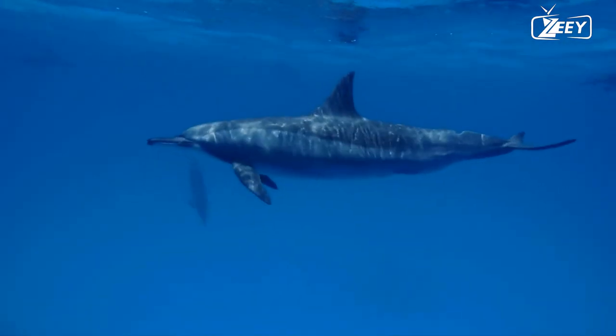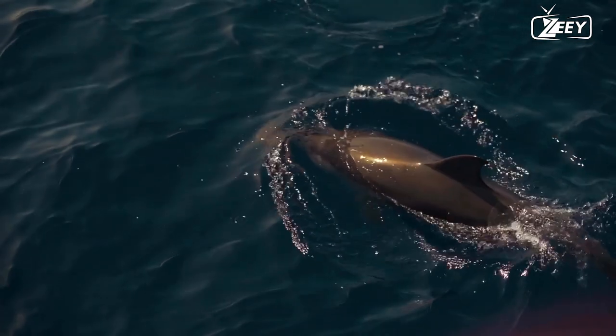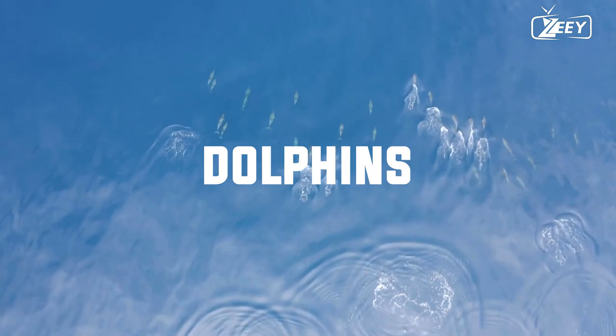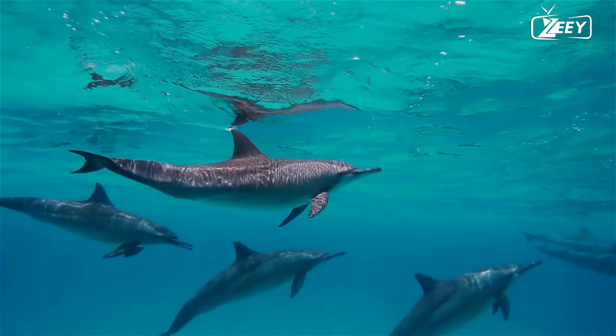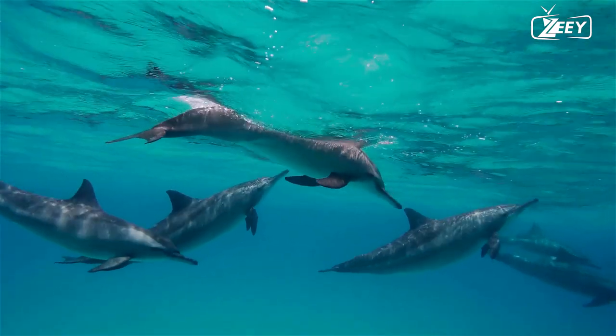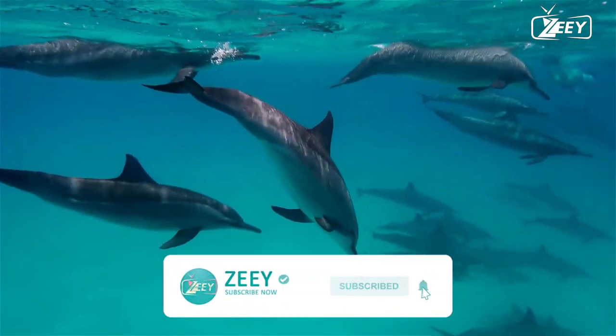The only mammalian on the marine — dolphins. Hello and welcome to Zee Animals. Don't forget to subscribe and click the bell icon.